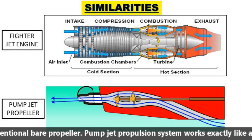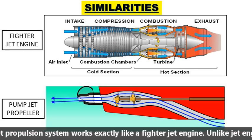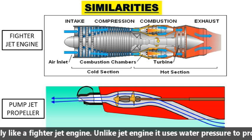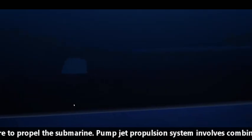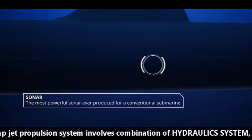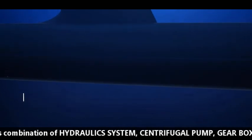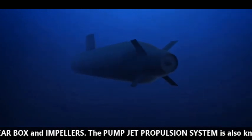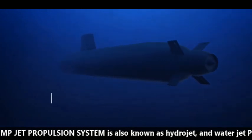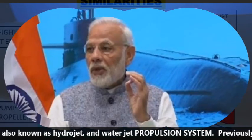The pump jet propulsion system works exactly like a fighter jet engine, but unlike a jet engine, it uses water pressure to propel the submarine. It involves a combination of a hydraulic system, centrifugal pump, gearbox, and impellers. The pump jet propulsion system is also known as a hydro jet or water jet propulsion system.